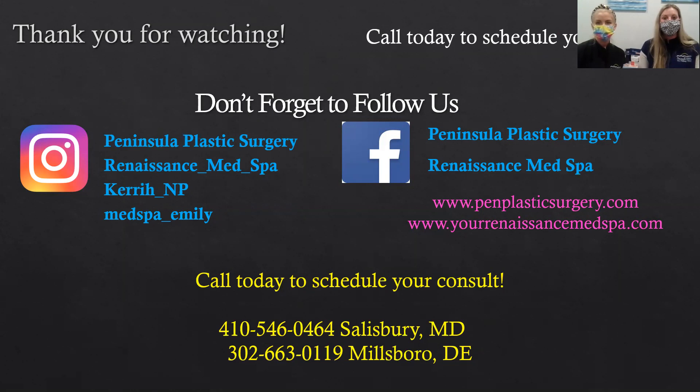Check us out on Facebook and Instagram and call today to schedule your consult. If you have any questions, feel free to leave them below and we'll get back to you in a timely manner. You can always call our office for any questions or concerns. Have a great day!